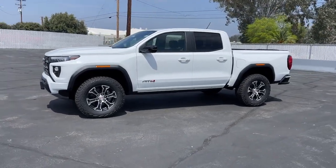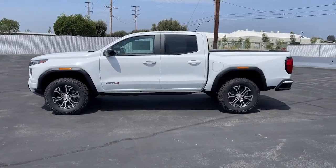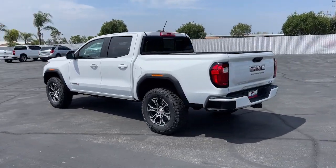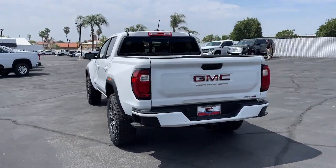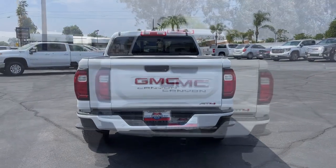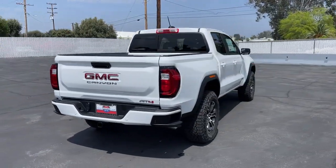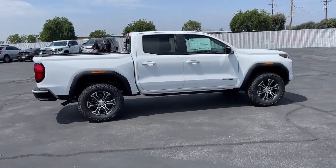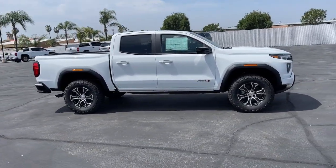This could be the car for you. The 2024 GMC Canyon. Be prepared for all your projects with this comfortable, capable Canyon. At home navigating urban landscapes or cruising country roads and highways, this agile midsize pickup prioritizes utility and a smooth, stable driving experience.